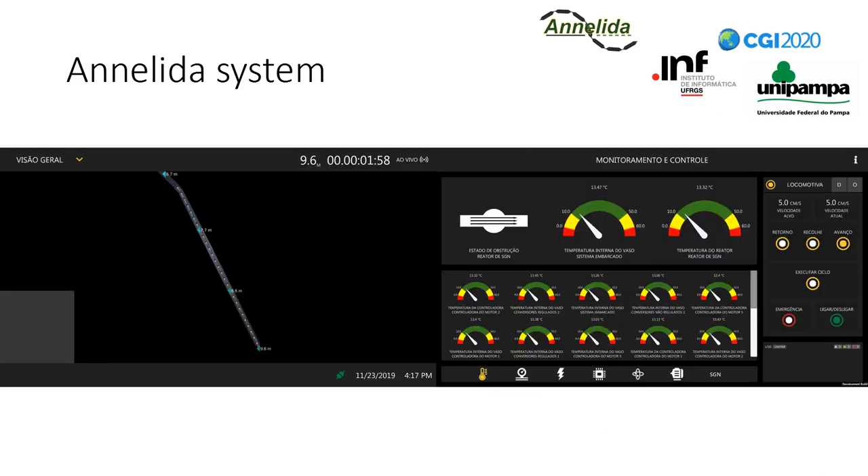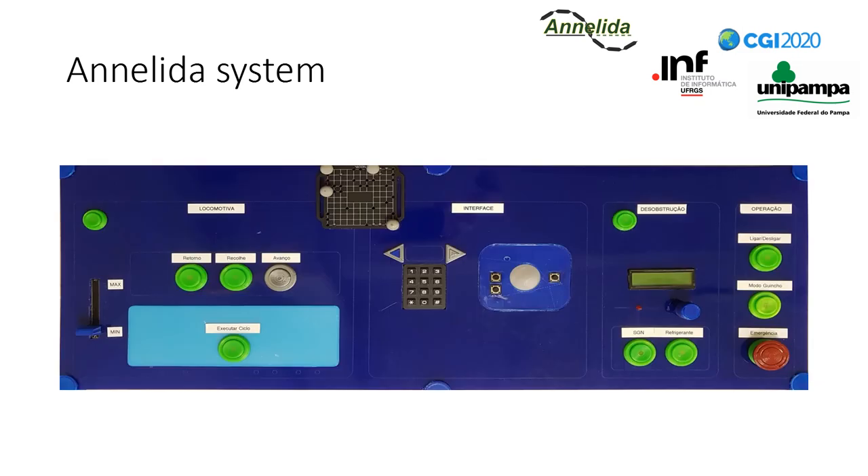This is the Anelida graphical user interface. On the left side of the image we can see the vermiform robot rendering, and on the right side we can see the monitoring gauges and some control buttons. This is the prototype of the physical console used in this study. From left to right, there are speed and direction controls, graphical user interface commands, unclogging controls, and overall commands.